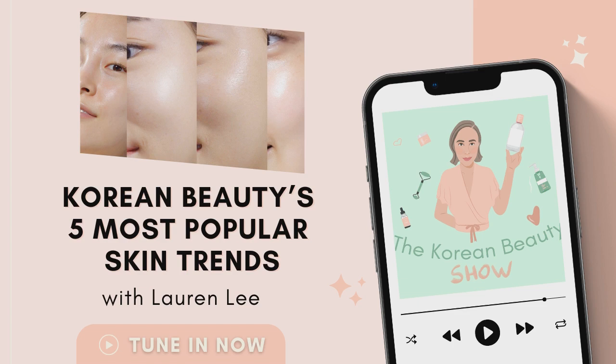The top five I'm going to talk about today are: number one, honey skin, which a lot of you may have heard of — gulgwang in Korean. Then there is water skin, which is mulgwang — water as in drinking water.